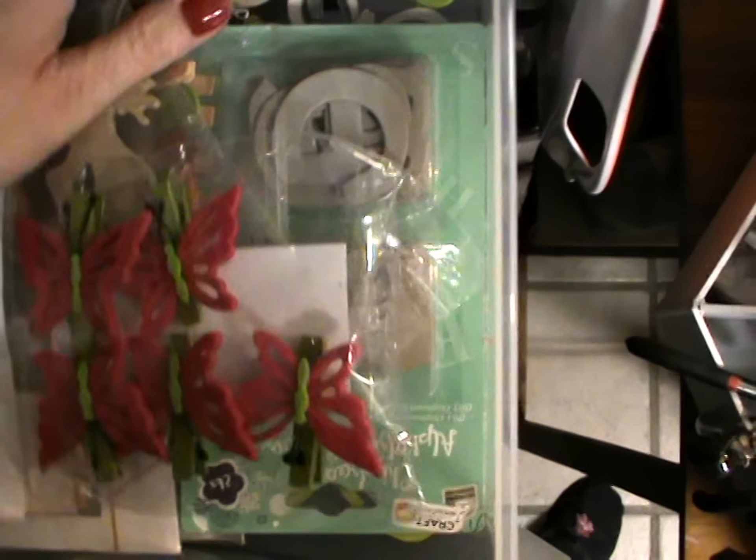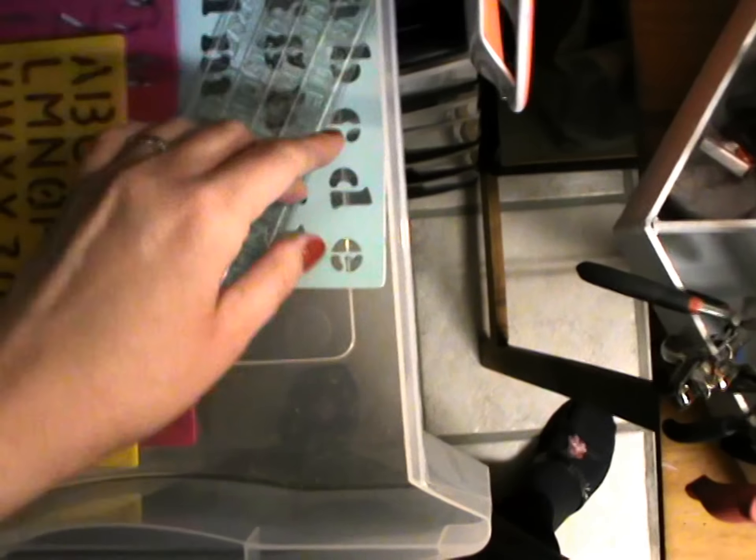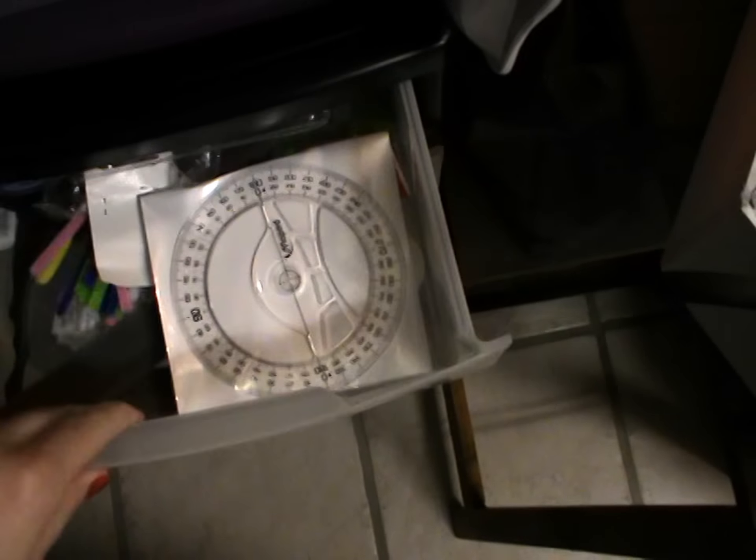Les cartons. C'est un peu mes tiroirs fourre-tout. Là ce sont les plaques avec les alphabets, que j'utilise quand même pas mal. Ici on a un peu de tout — ça c'est le tiroir de ma fille : en général il y a plein de découpes, plein de morceaux de papier, elle aime bien l'utiliser. On va dire que la colonne violette c'est un peu la colonne fourre-tout, malheureusement. Bon moi je sais ce qu'il y a dedans, c'est le principal, c'est moi qui l'utilise.